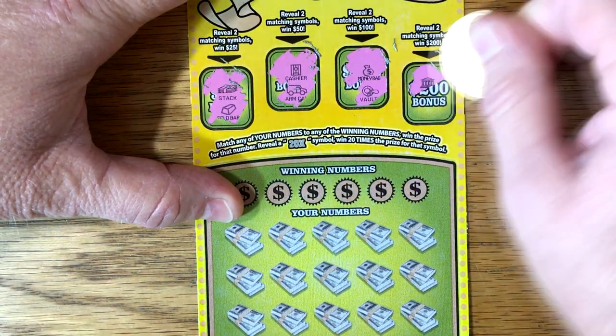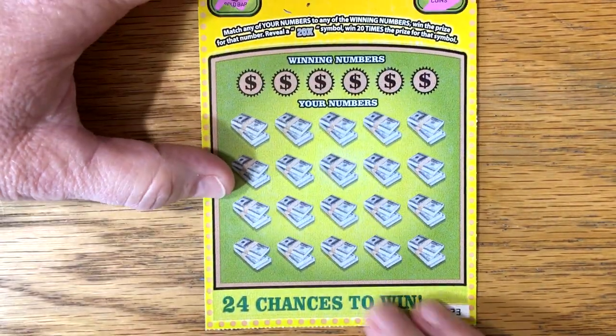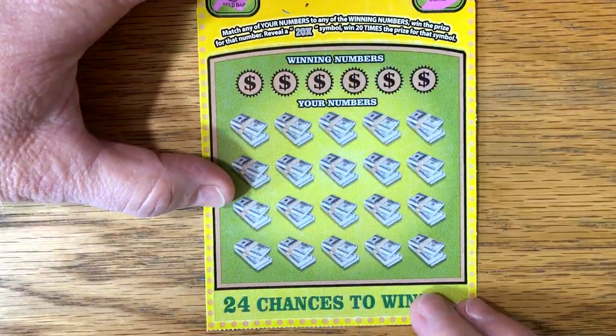Vault, bank and coins. If you get this one, probably good things happen because there is no $200 prize. Down here, match a win or the 20-time symbol.